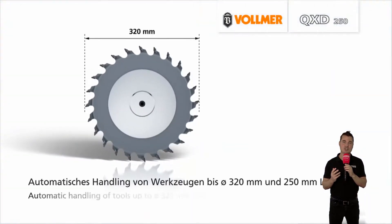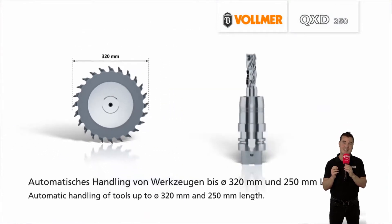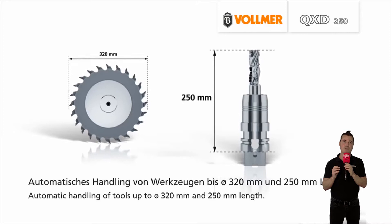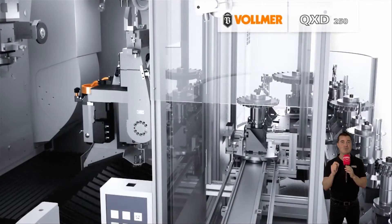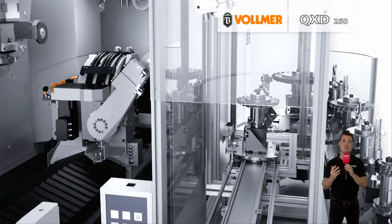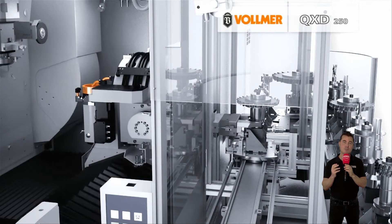The increasing use of lightweight construction materials and modern composites has led to highly complex machining tasks and all metal machining processes such as drilling, milling, reaming, countersinking, screw tapping, and more. Erosion machines provide the most economic way of machining PCD tools, both for production and sharpening purposes.